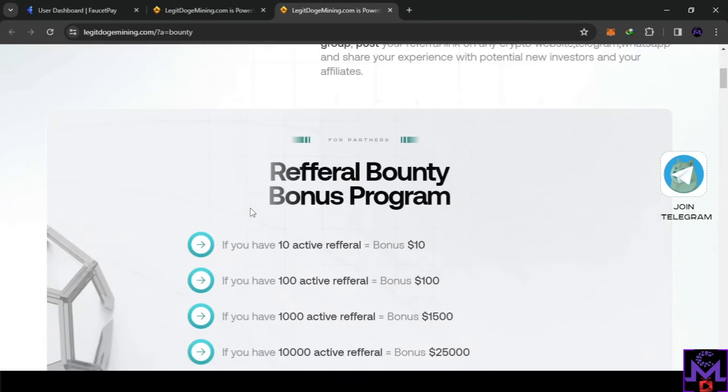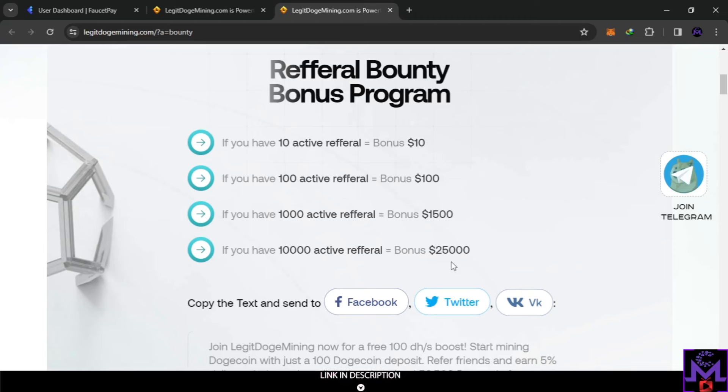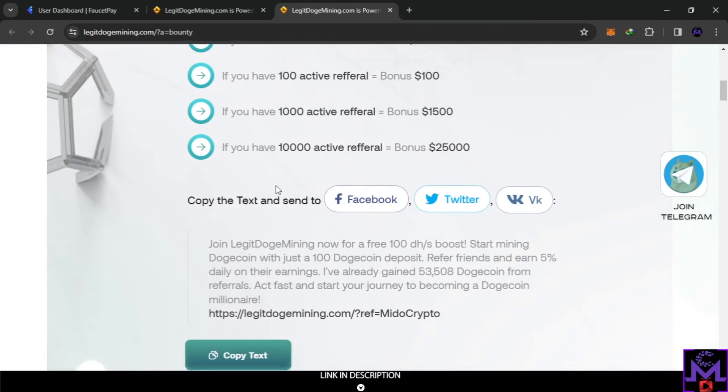You can do the bounty program by sharing your referral link. If you bring 10 active referrals — meaning 10 friends who invested in the website — you get a 10% bonus for free. 100 active referrals gets you 100%, up to $25,000. If you have a big channel, you can participate in this bounty program and earn a lot. I'll share my link if you want to join, but this is not financial advice — do your own research before investing.